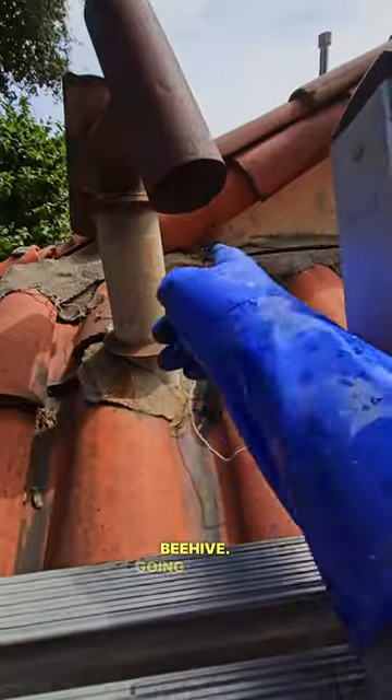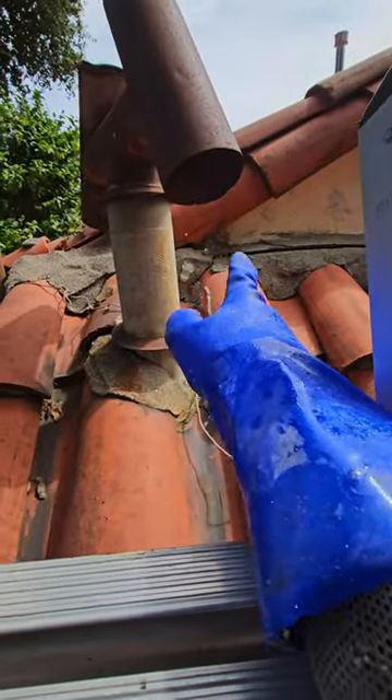Okay guys, we have another beehive going down in there under that flashing. Bees are crawling underneath there, so let's see which portion of the roof we're in.